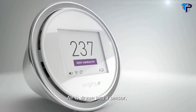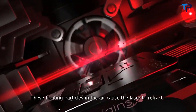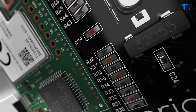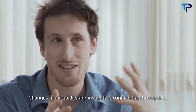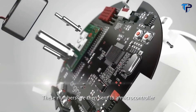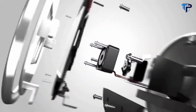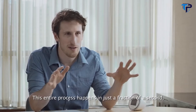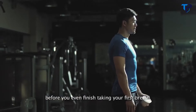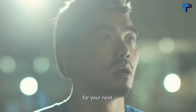Air is drawn into a sensor where particles are hit by a laser that cuts through the air. These floating particles cause the laser to refract onto a sensor placed just underneath. Changes in air quality are instantly recognized and recorded. These numbers are then sent to a microcontroller where they're run through a series of algorithms. This entire process happens in just a fraction of a second — which means, before you've even finished taking your first breath, Laser Egg is already telling you what to change for your next.